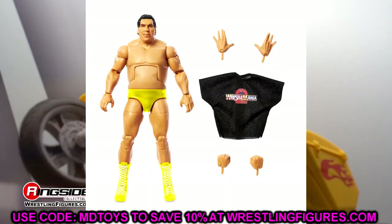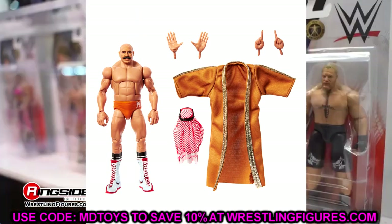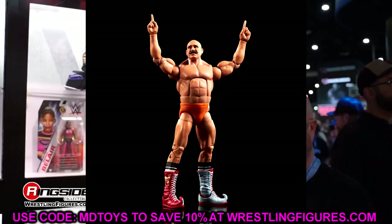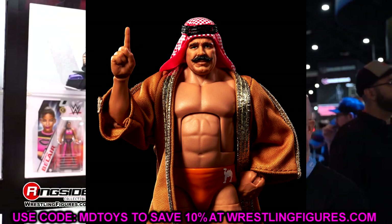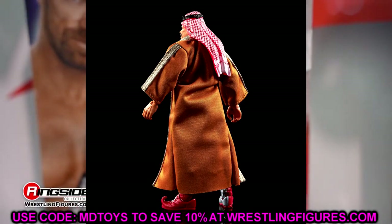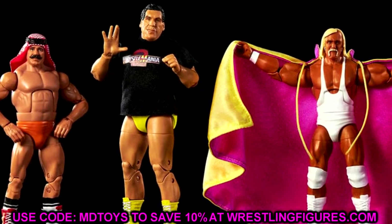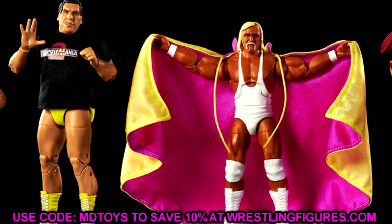Rounding out Legends 21 is The Iron Sheik — rest in peace to the legend. This might be the best Iron Sheik figure we've ever seen. I love the tights and the entrance gear, which you could also put on Seth Rollins or other figures. The head sculpt looks phenomenal — I believe it's a repeat sculpt but the boots are just phenomenal. Really looking forward to this Iron Sheik, maybe the best figure in the set.